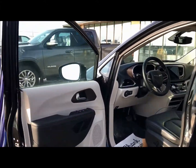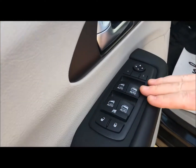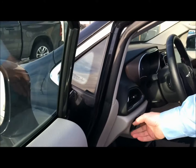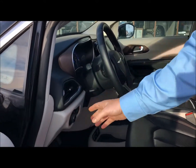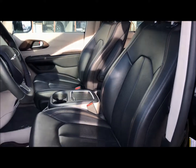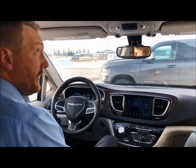When you grab the door handle, it senses that you have the key and releases the lock so you can get into it. Then you've got your door locks, window controls, power mirrors, button for the fog lights, automatic headlights, and some other controls. Let's hop inside and go through some of the options.